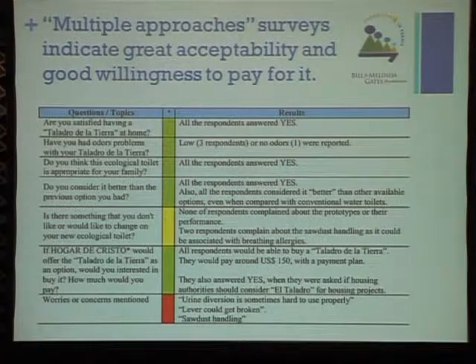Some problems we have registered: it's sometimes complex to use the urine diversion, and there are worries about the liner material that could break, or the solids handling since we are using dry material.